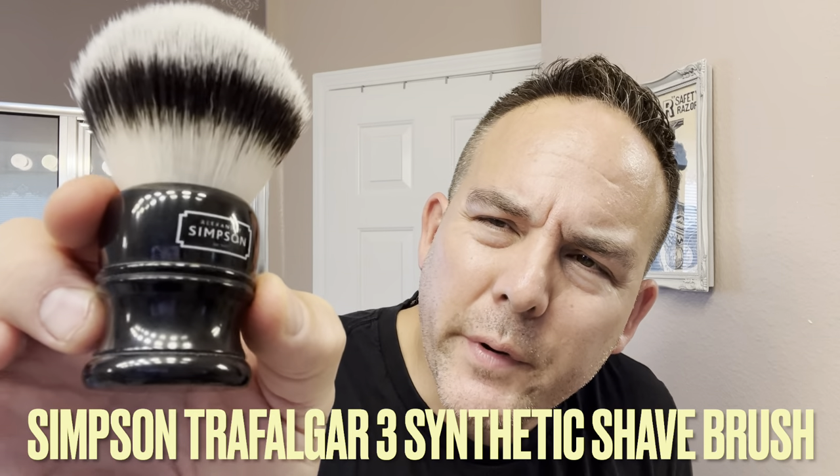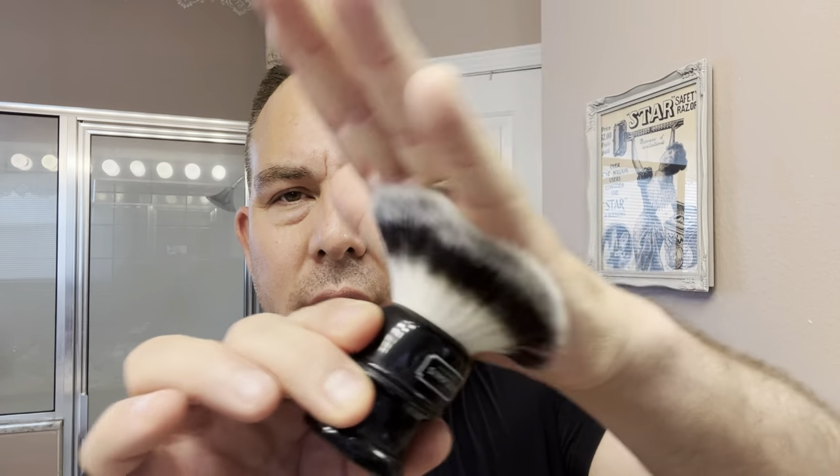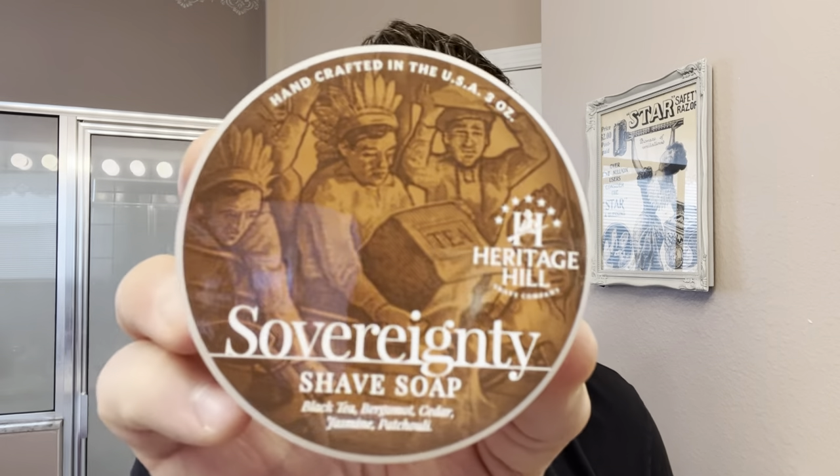Nice and honed, so definitely going to be testing this out taking hair off my face. I'll be using a new brush I just got recently too — this is my Simpsons, it's called Trafigure No. 3. This is a synthetic brush with a 28mm knot, so pretty decent size. Very soft but decent backbone. I've heard a lot of good things about this brush. It's got a little short stubby handle, which I like. I saw it in the black handle and wanted to try it. Along with the straight razor MJ Higgins and the Sovereignty Soap by Heritage Hill.